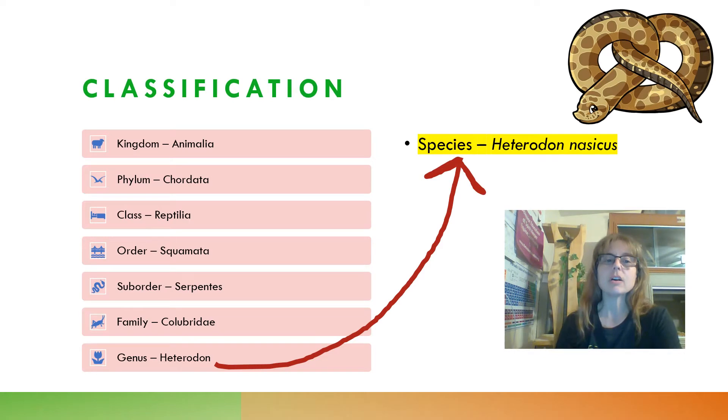The Plains Hognose Snake is in the kingdom Animalia, the phylum Chordata — those are also shared by humans — the class Reptilia, which is all reptiles, and then the order Squamata, which includes all snakes and lizards. The suborder Serpentes is just snakes. The family Colubridae is a huge family that includes commonly kept snakes like Hognose Snakes, bullsnakes, gopher snakes, corn snakes, and rat snakes. The genus is Heterodon, and the species is Heterodon nasicus.